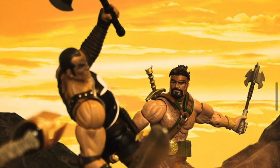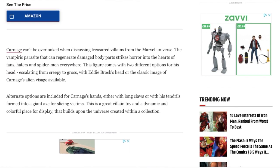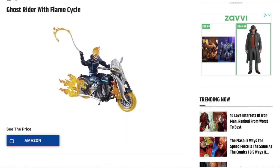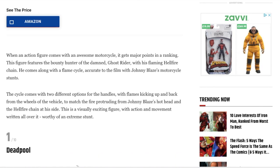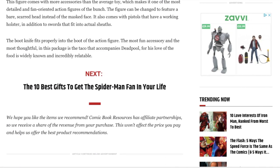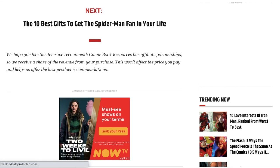Number 85: In May 2019, the website Comic Book Resources ranked their top 10 Marvel Legends. The top three, in their opinion, were the Venom Wave Carnage, Ghost Rider Rider and Juggernaut Wave Deadpool. And those are some strong picks.